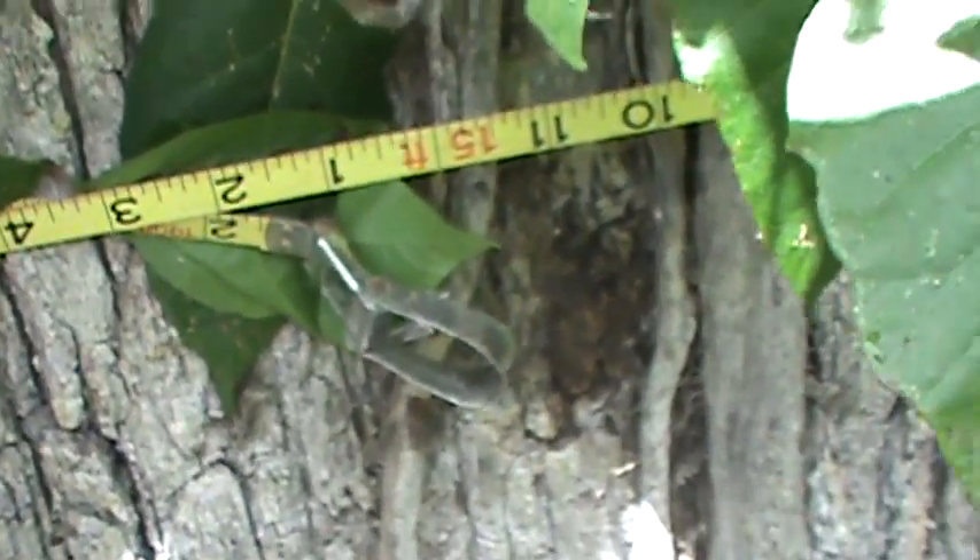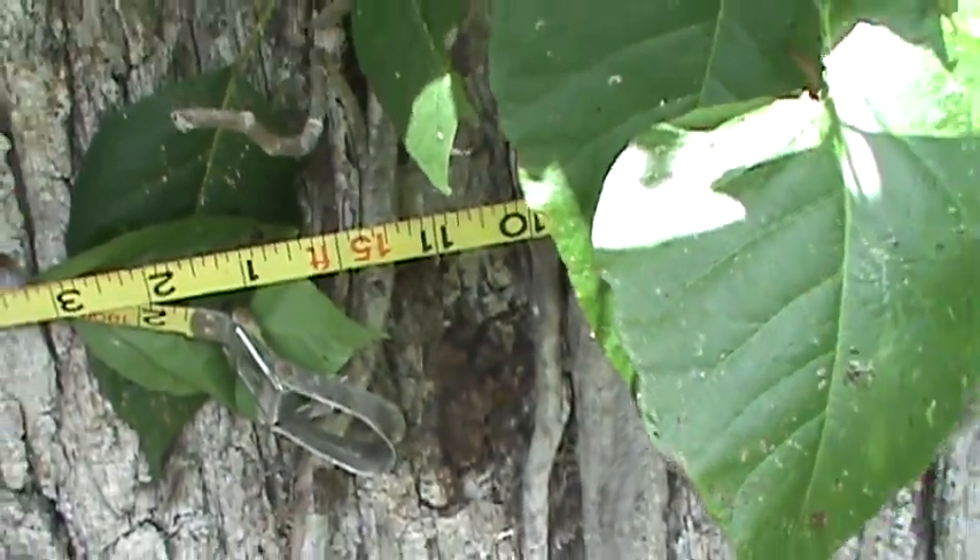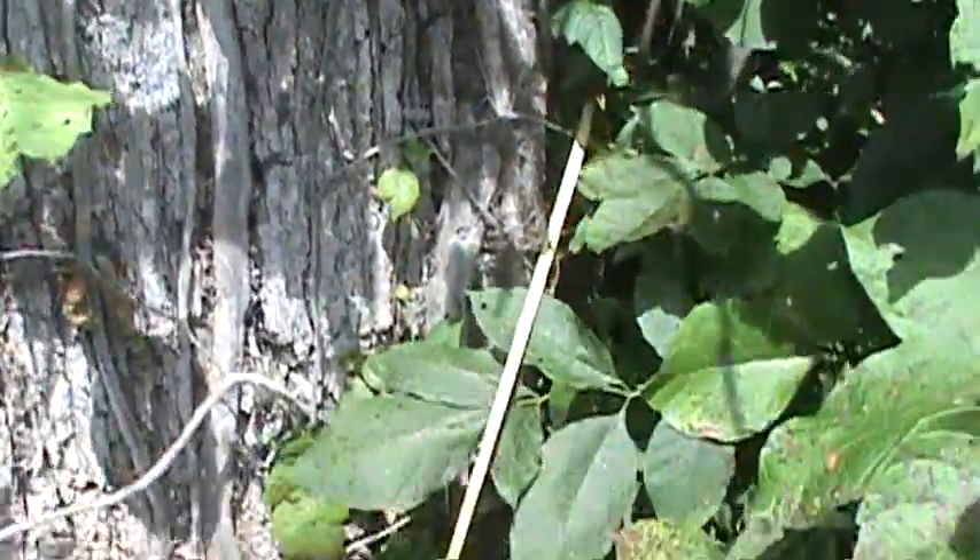Here we have a giant white oak. It's 15 foot in circumference. It's got a big poison ivy vine going up it.